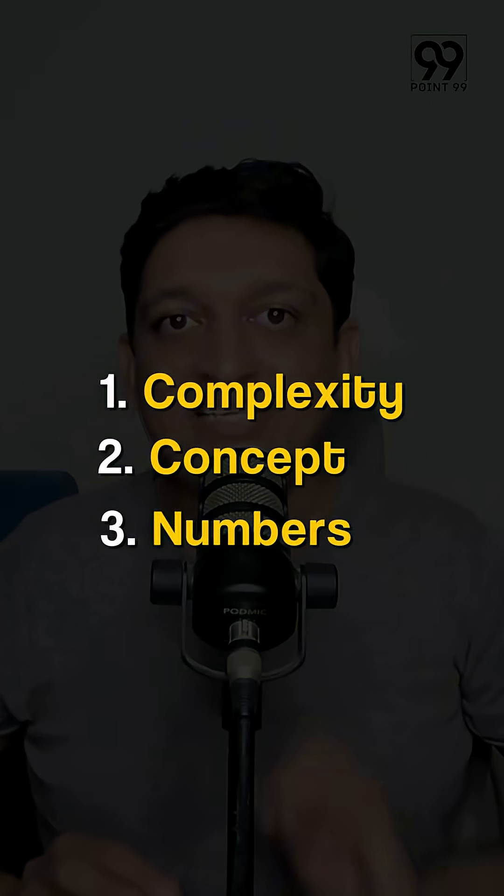So to sum it up: complexity, content, and the numbers that are used — these things will define whether a question is easy or difficult to me.